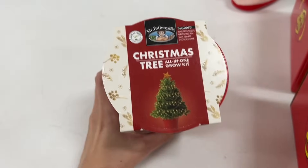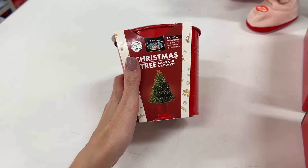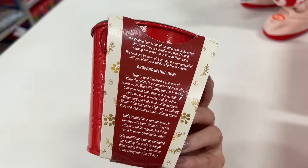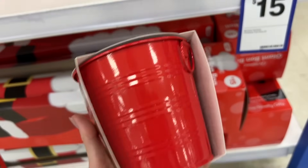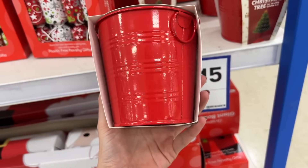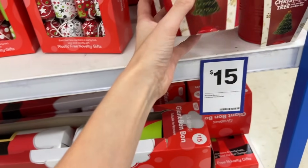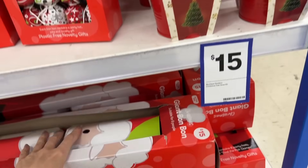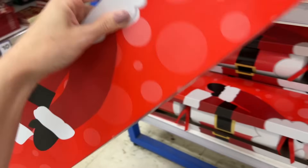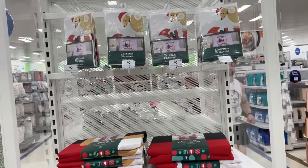Here's something I missed — a Christmas tree all-in-one grow kit: pine tree seeds, growing tin, soil pellets, and instructions for $15. I want it, but realistically your options are plant it in the ground or it will die — and I don't want to kill it. They also have their giant bonbon this year with a shuffle card game inside — cute, fun, $15 novelty gift.